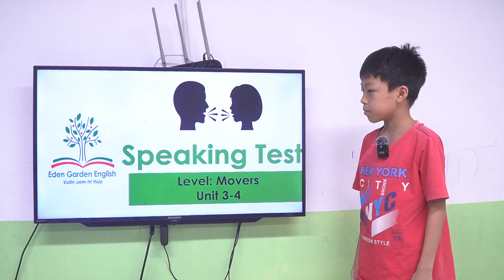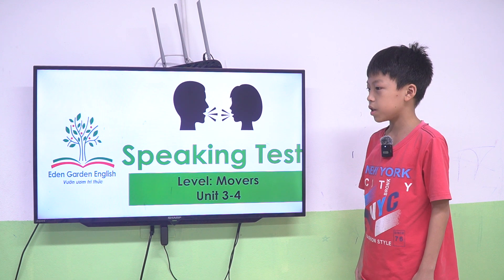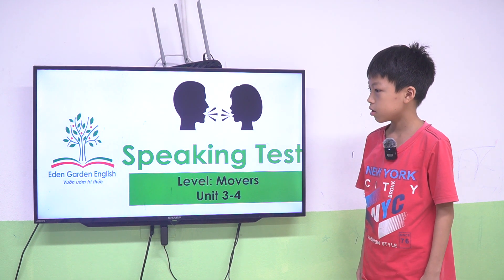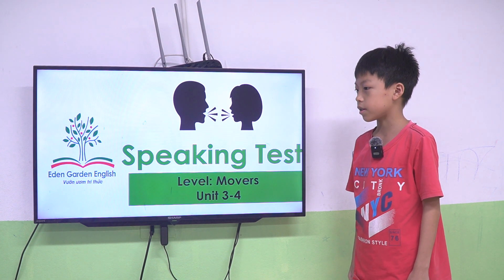How are you today? I am Poppy. Okay. Today we have speaking text, Unit 3 and 4. Are you ready? Yes.